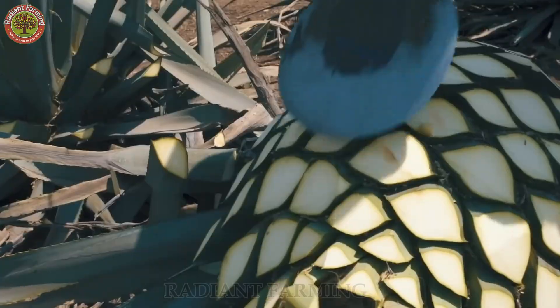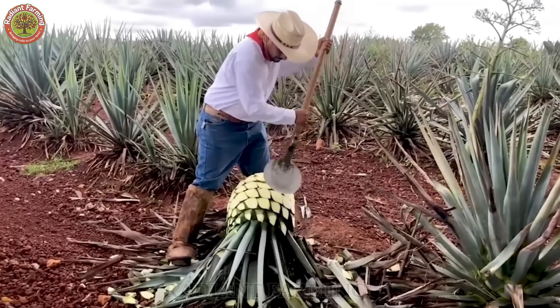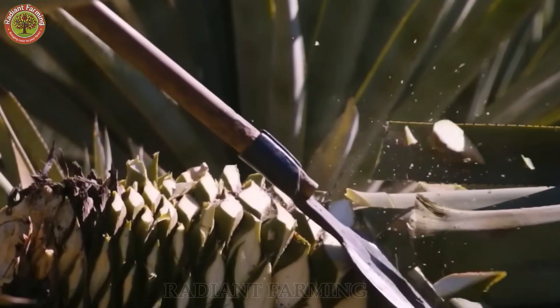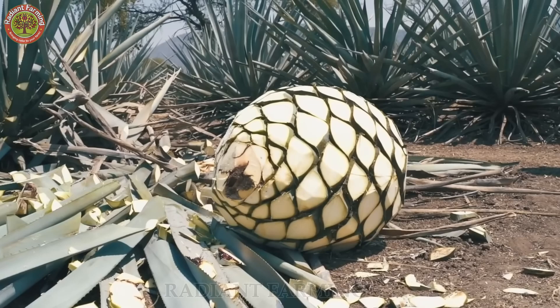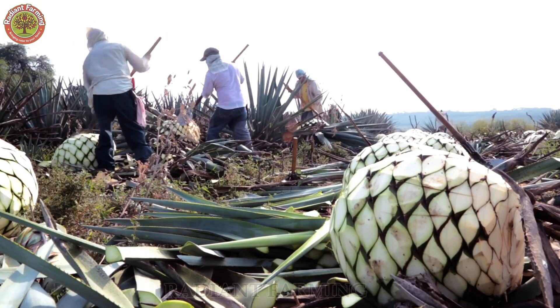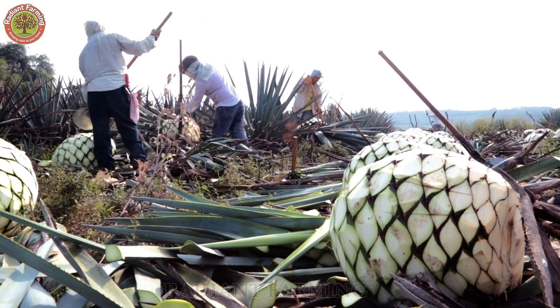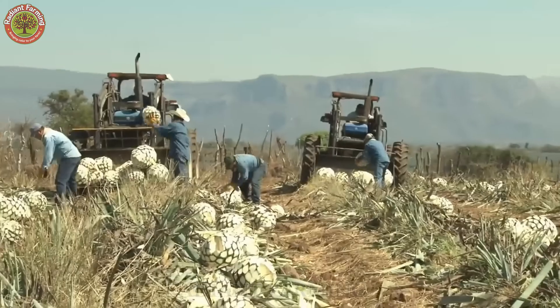The core of the plant, called the piña, is very large and filled with starch — mainly inulin, a complex carbohydrate — and serves as the primary ingredient in the production process. Planting and harvesting the piña at the right time is a labor-intensive job, done before the plant diverts energy to flowering.